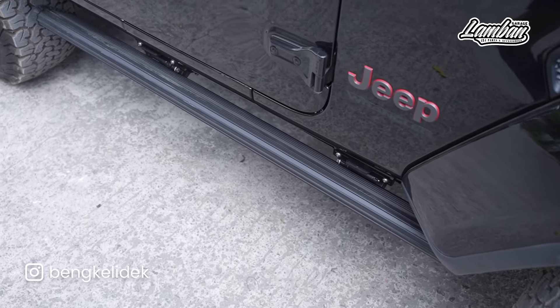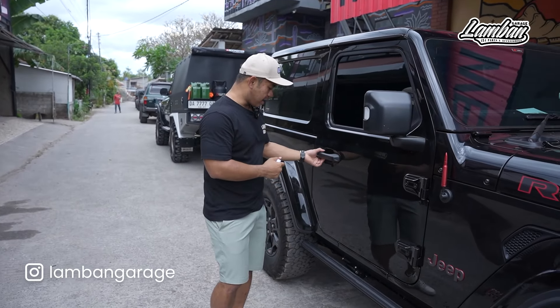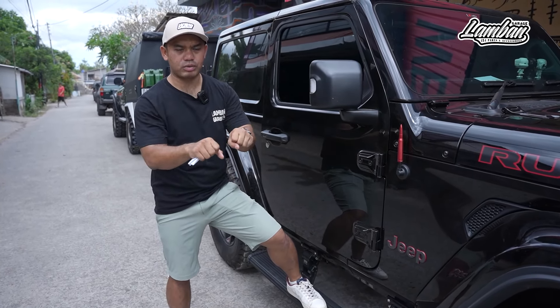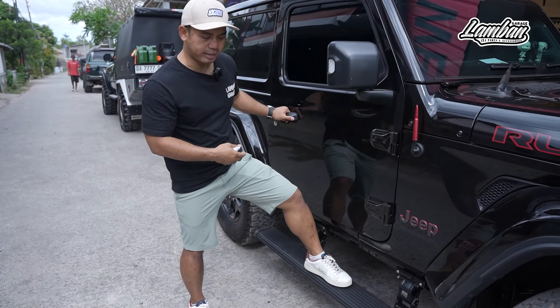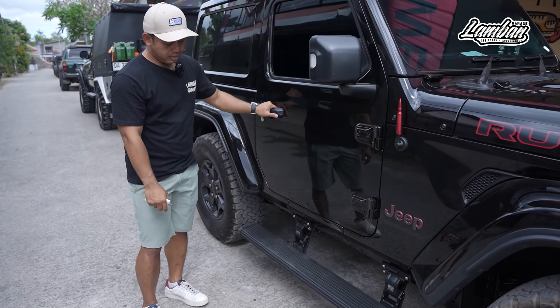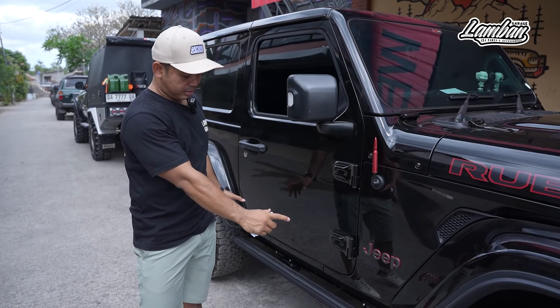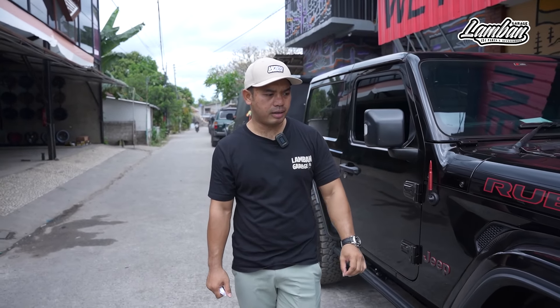Kita saranin pakai merek Amerika, AMP, supaya awet dan kuat. Dan paling aman adalah grip-nya luas — AMP Research ini punya grip yang lebar. Kalau merek-merek lain kadang-kadang yang tipis. Kalau yang tipis, apakah jelek? Sesuai kebutuhan. Kalau kita off-road, bisa pakai yang keluarnya tipis karena benturannya jadi aman. Tapi kalau dipakai untuk kebutuhan ibu negara pakai hak, bisa enggak bisa naik. Makanya kita saranin pakai yang AMP. AMP ini awalnya punya JL 4 pintu, tapi kita shorten, kita pasang bracket baru supaya bisa dipasang di dua door.